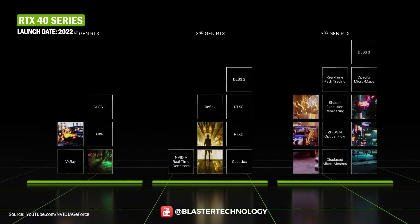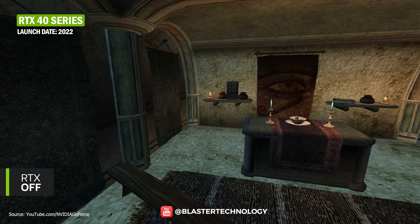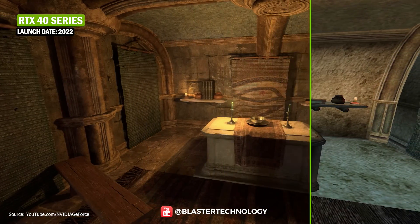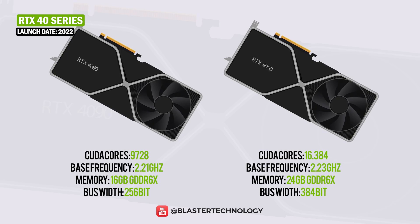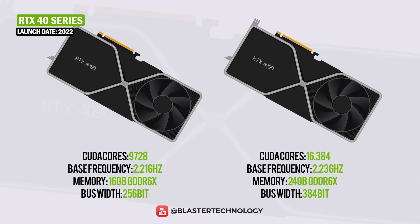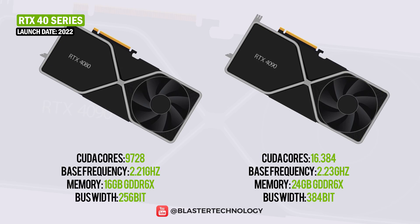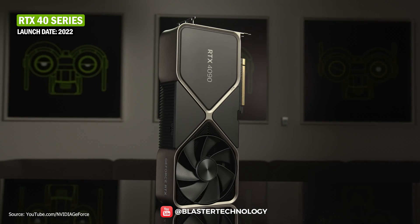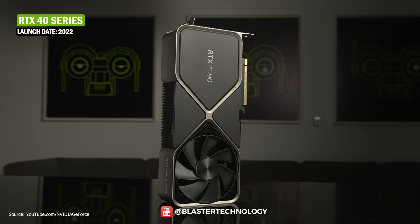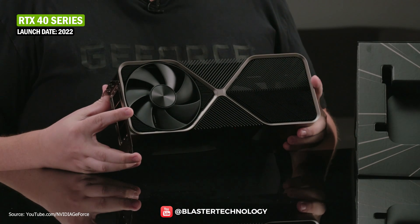RTX 4000 brings new technologies such as DLSS 3, NVIDIA RTX Remix, and shader execution re-recording, along with significant improvements to existing RTX technologies. The new models in the 4000 series include the RTX 4090 and two variants of the RTX 4080 in 16GB and 12GB configurations. The construction is similar to the previous generation, featuring an atypical PCB size and an aluminium blade cooling system, with a rear-mounted fan that draws cold air through the radiator and evacuates it upwards.